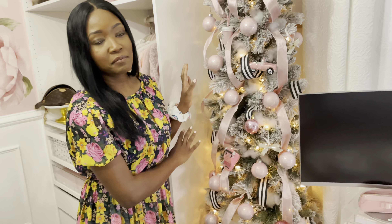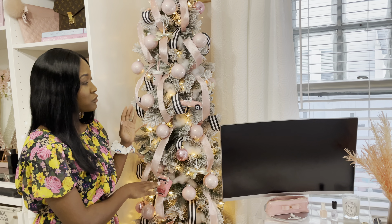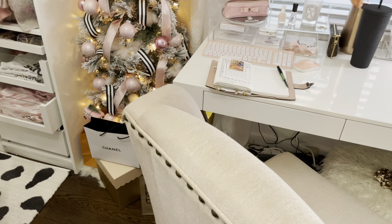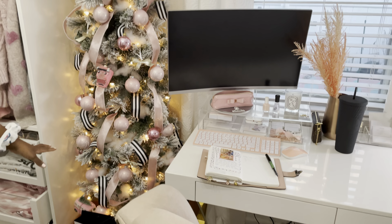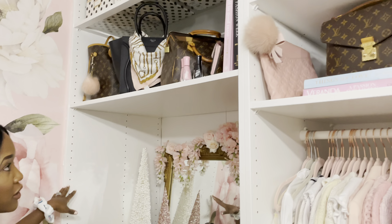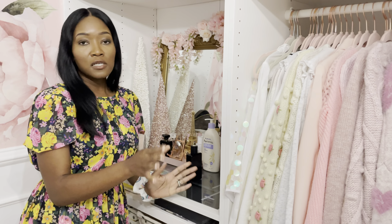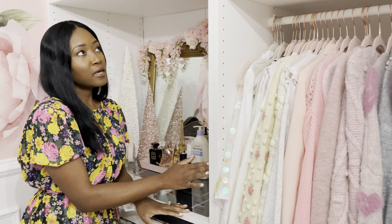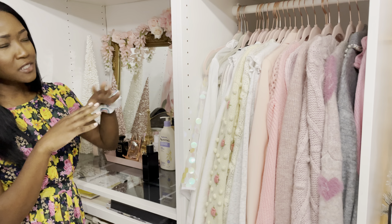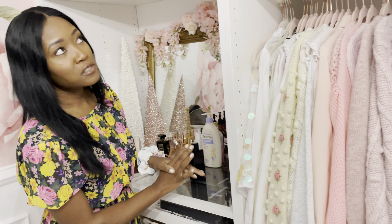Over here I added my pencil tree from Michael's — I have a link for it, and these ornaments and bows are also from Michael's. It just fits perfectly into this little section. These are some gifts I bought for myself since it's my birthday month, so I definitely want to treat myself a little bit. I have my closet system from IKEA — this is the IKEA PAX wardrobe system. It's customizable and you can customize it to the space you have. I got the deepest one — I'm not sure of the exact depth, but it suits my needs.